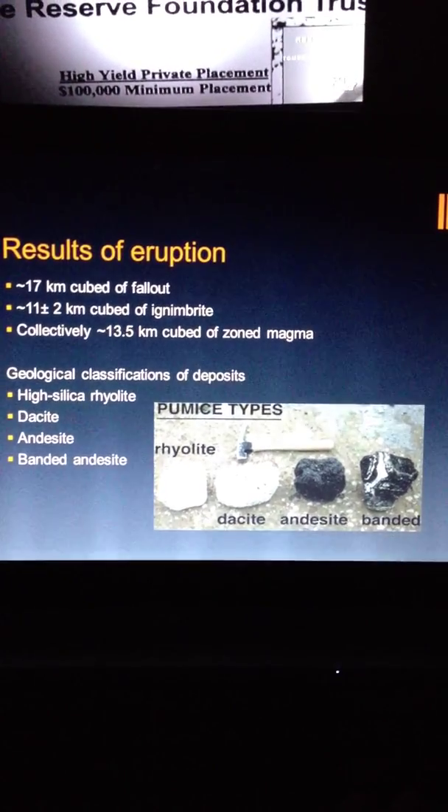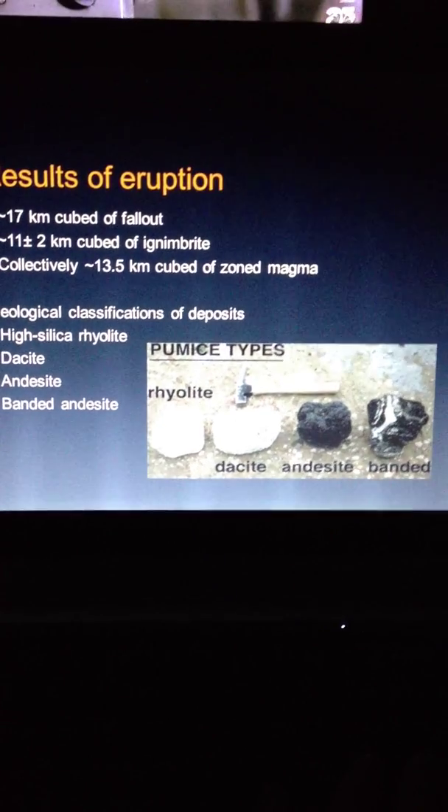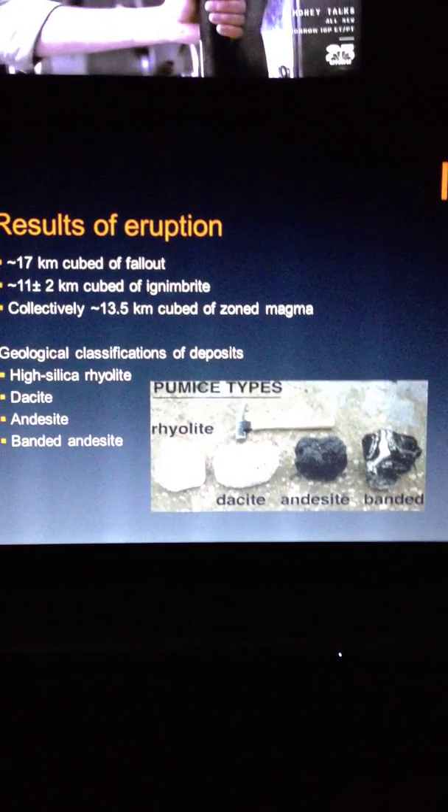Collectively there were 13.5 kilometers cubed of zoned magma. There are different geological classifications of these deposits: rhyolite, dacite, andesite, and banded andesite, as you can see here.